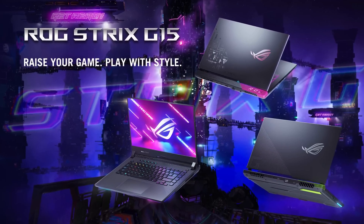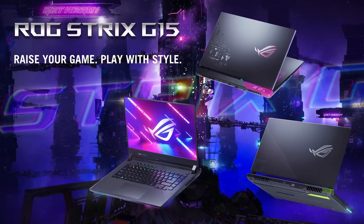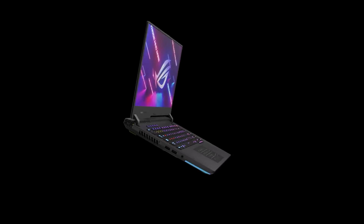The ROG Strix G15 is probably the most recognizable gaming laptop on the market, thanks to its performance-oriented nature. This lineup is always one of the first, if not the first, to get the latest and greatest from Intel, AMD, and NVIDIA without draining your bank account at the same time.